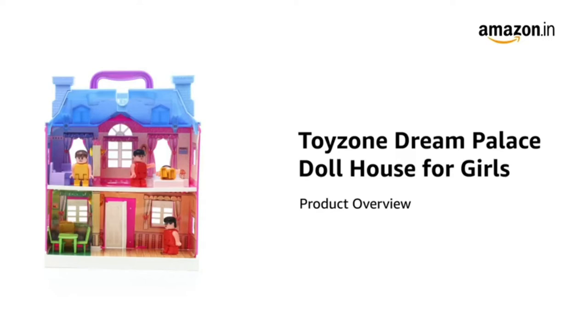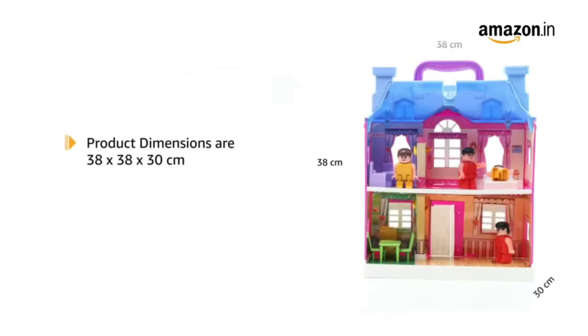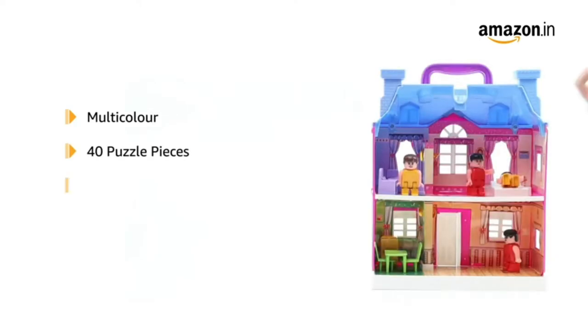Presenting the Toyzone Dream Palace Dollhouse for Girls. This playset is suitable for the age group between 3 to 6 years. The product dimensions are 38 x 38 x 30 cm and it weighs 880 grams. This multi-colour playset comes with 40 puzzle pieces. It is made up of BPA-free plastic and is safe for children.